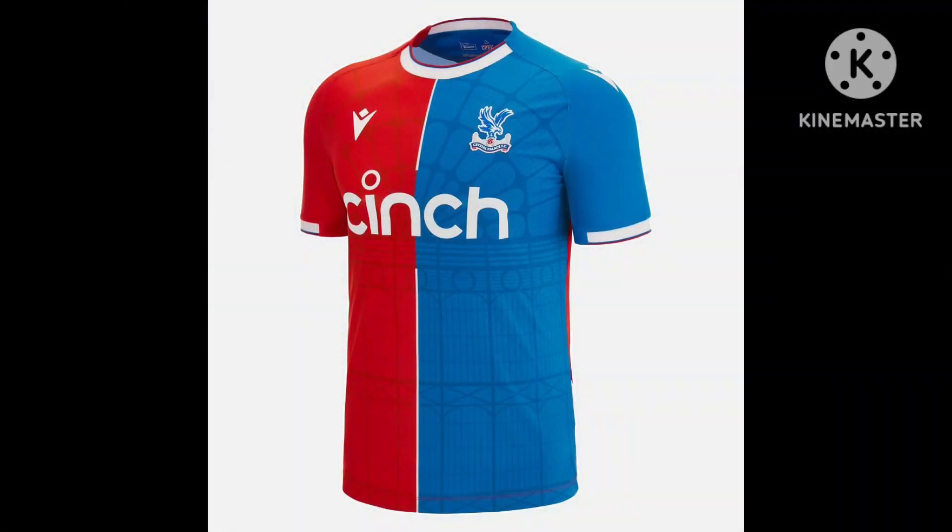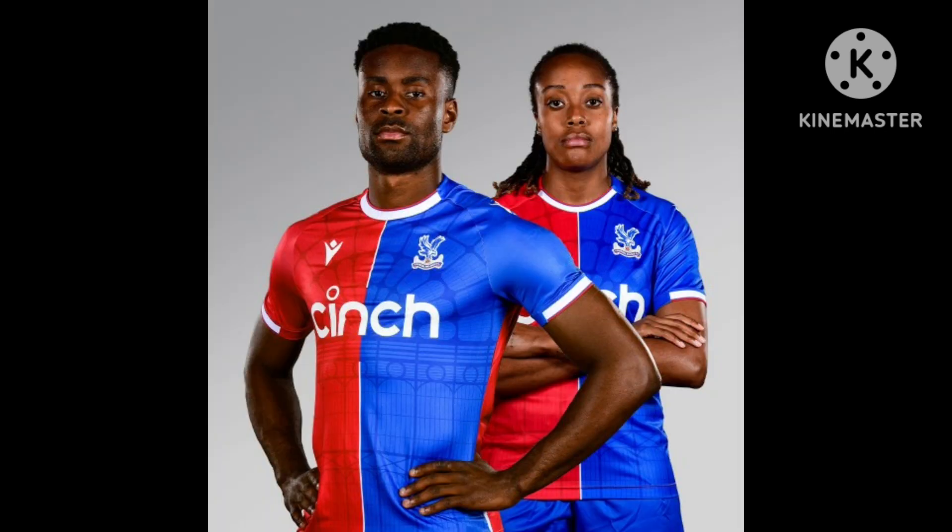This is Crystal Palace's home shirt for this year. They're going for a half-and-half look — half red, half blue. What I like about this kit is that they've emblazoned the Crystal Palace building itself into the design. I really like that they've acknowledged that part of their history and incorporated it on the shirt. I've got no issue with the sponsor. If I were a Crystal Palace supporter, I'd probably buy this shirt. I'll give it a 7 out of 10.